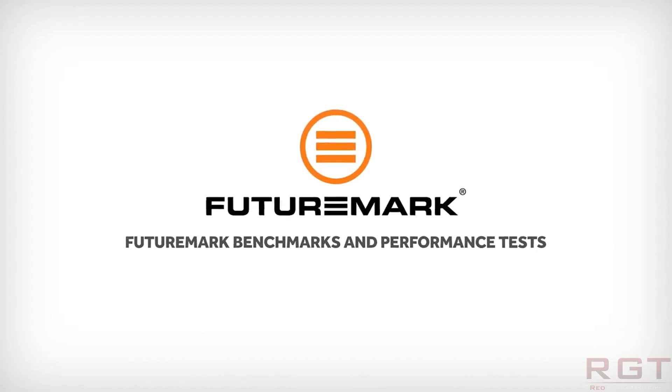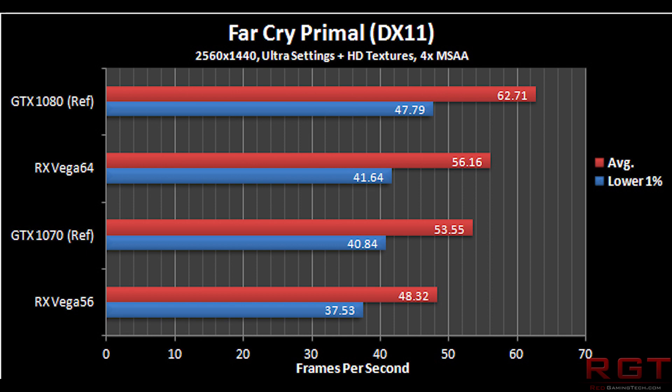We'll start out with a couple of slides from Hardware Canucks. Starting with Far Cry Primal at 1440p — because honestly, no one's going to play at 4K with just a single card — which is DirectX 11. The GTX 1080 gets 62 frames a second, while Vega 64 gets 56. The GTX 1070 is getting 53 frames a second, whereas Vega 56 is getting 48. Vega definitely loses quite substantially here.